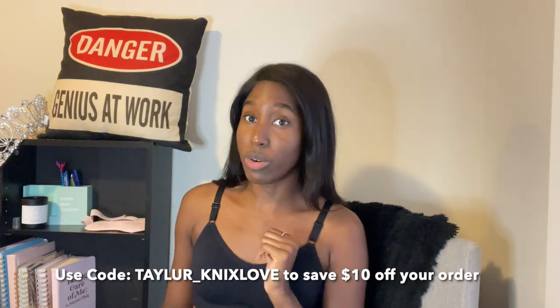First on the list, we're going to start off with one of my favorite products from NYX. By the way, if you do want to shop NYX, I do have a code and a link down below in the description box. Be sure to use it — if you use my code, taylor_nyxlove, you guys will save ten dollars off your order.